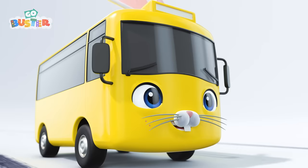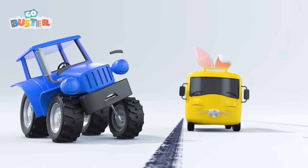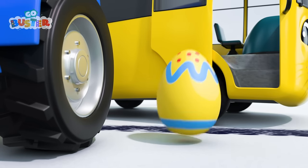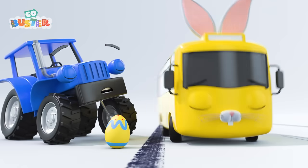Here he comes out the other side. Oh, look! Terry Tractor is having a nap. Easter Bunny Buster has given Terry a colorful Easter egg. Off he goes to spread more Easter joy.